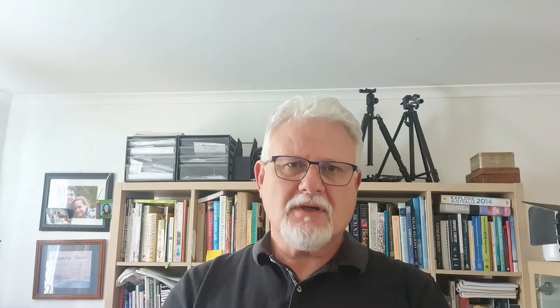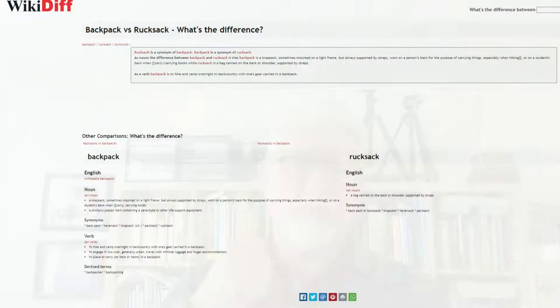I couldn't find a consistent definition. I went to WikiDiff, I went to The Difference Between, and a whole lot of manufacturer sites to see what they call their various pieces of outdoor equipment, and found a whole lot of names — not only backpack, rucksack, knapsack and haversack, but tote bags, sling bags, messenger bags, duffel bags and all sorts of stuff. I thought I'd stick to what I know: the four I've got on this particular video — the backpack, rucksack, knapsack and haversack.